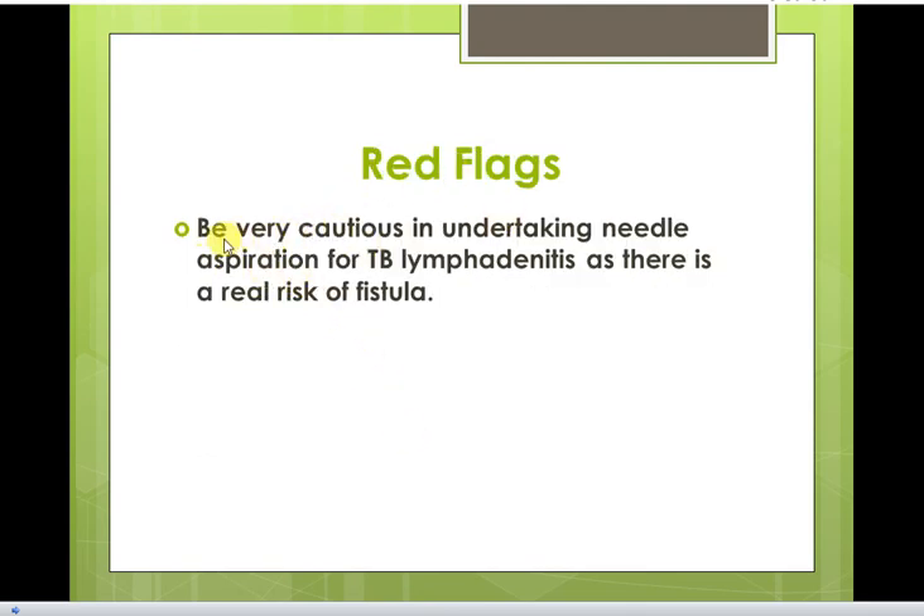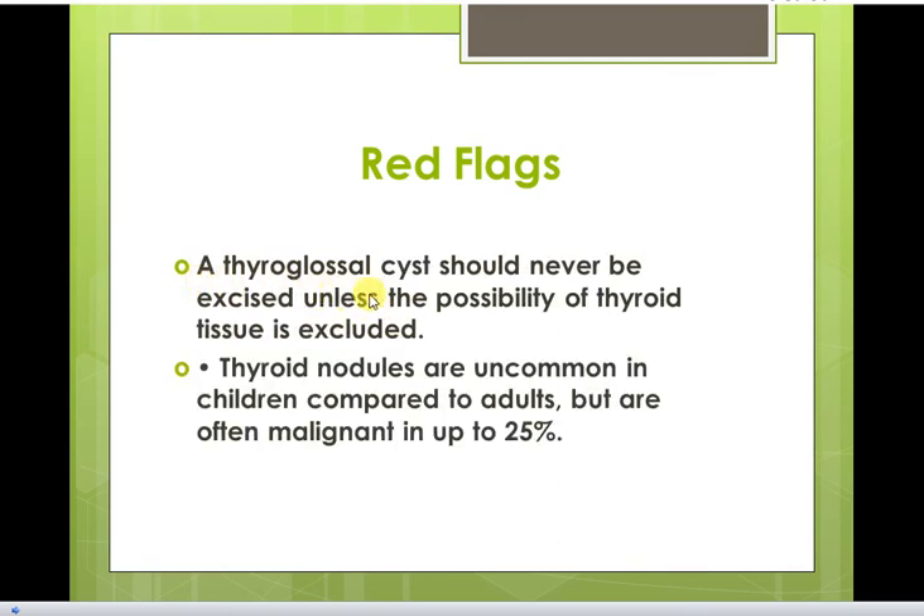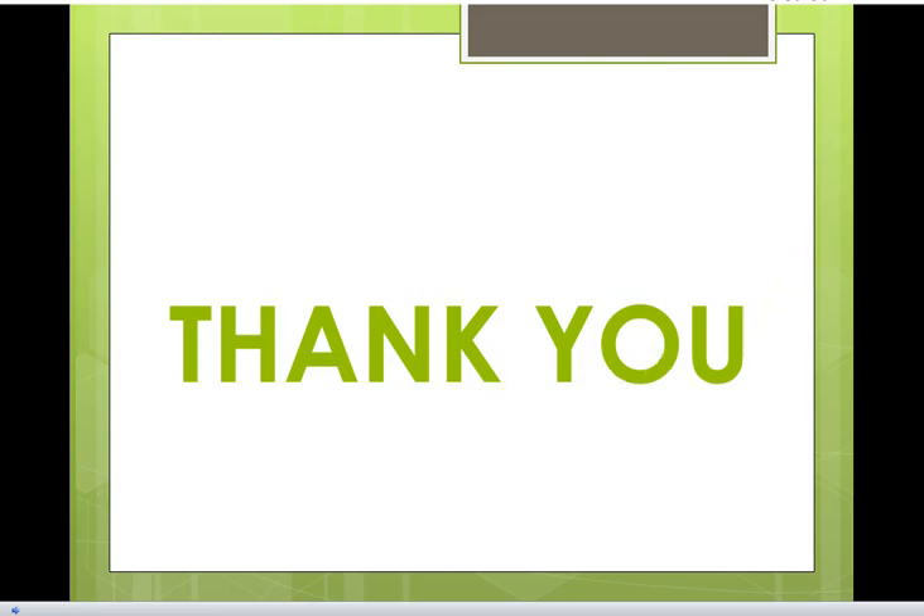Red flag: Be very cautious in undertaking needle aspiration for TB lymphadenitis, as there is a real risk of fistula formation. A thyroglossal cyst should never be excised unless the possibility of ectopic thyroid tissue is excluded. Thyroid nodules are uncommon in children compared to adults but are often malignant in up to 25% of cases.